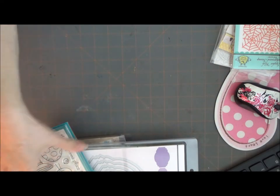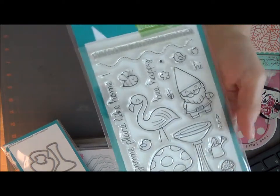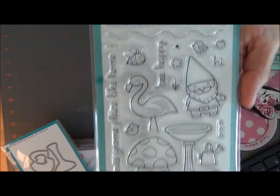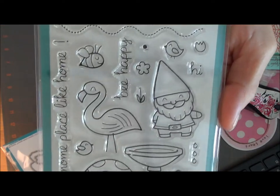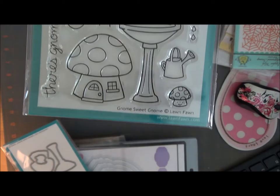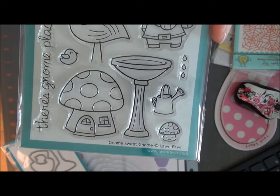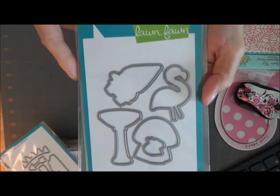I bought this one — it's called Gnome Sweet Gnome. This is a Lawn Fawn stamp. It says 'Be happy' and 'There's gnome place like home.' It has the gnome, the little flamingo, a bee, a mushroom, and a little bird bath. And I also got the dies to go with it.